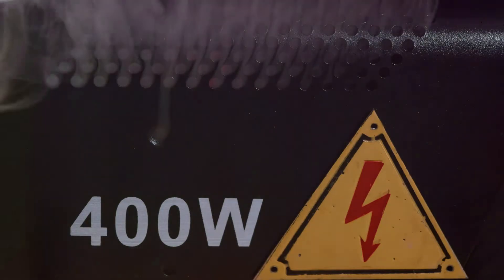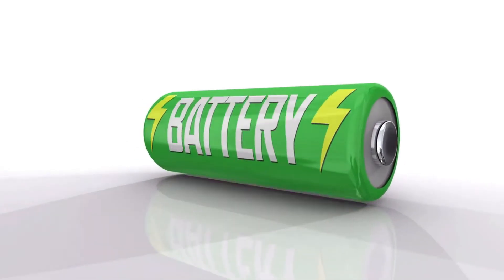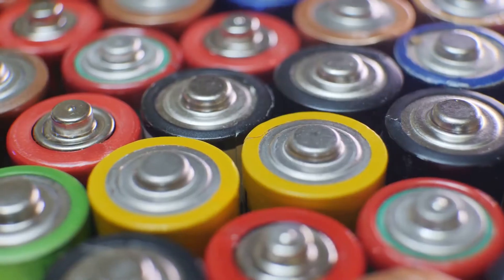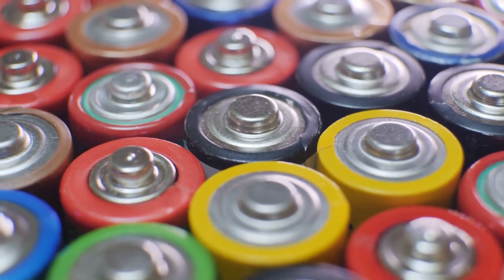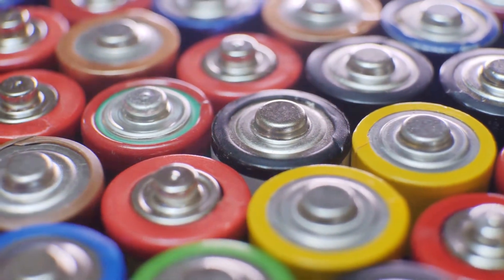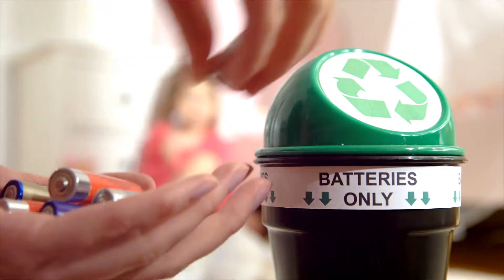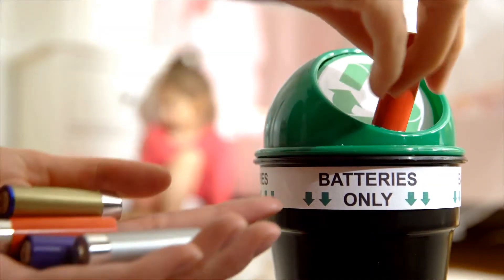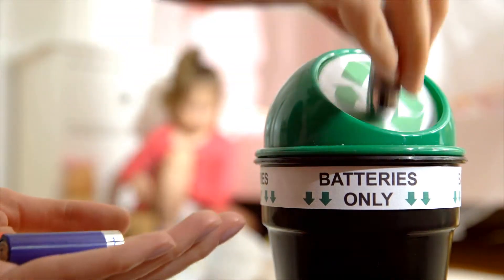Trying to recharge a non-rechargeable battery is not only ineffective but can also be dangerous. The battery is not built to handle the recharging process — the chemical reactions are not designed to be reversed, and attempting to do so can lead to overheating, leakage, or even explosions. This can damage your devices and pose a safety risk. So stick to recharging those rechargeable batteries, and dispose of the non-rechargeable ones properly. Always follow local guidelines for battery disposal to protect the environment.